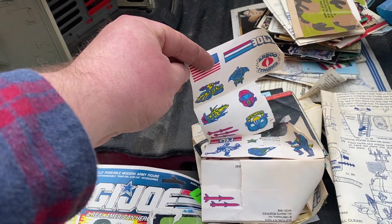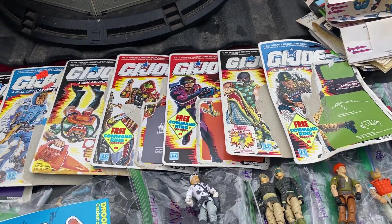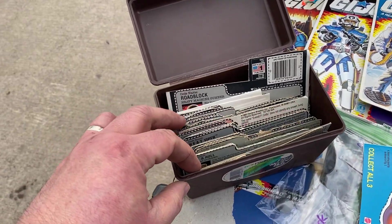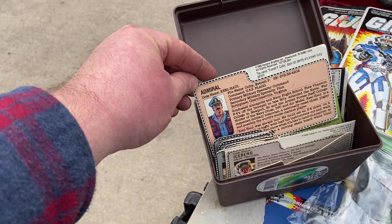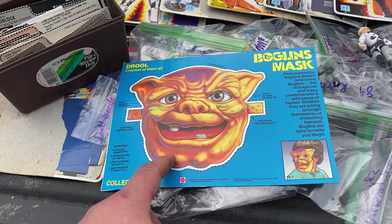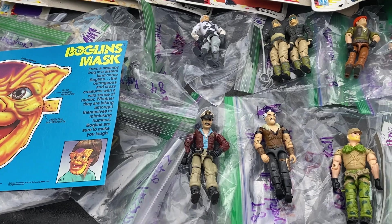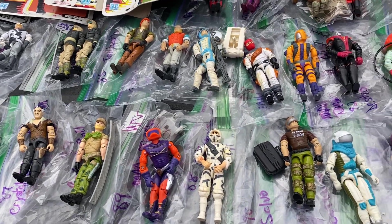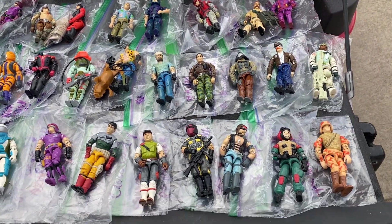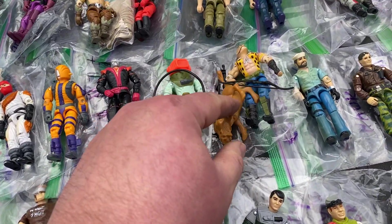I thought these were neat — these tattoos, which are pretty cool — and some file cards. This is a little bit newer than the Joes I usually collect; I usually do early 80s to maybe '85 or '86. There's a whole bunch of file cards, more parts and pieces of guys I haven't found yet, a Boglins mask — I thought that was pretty neat, maybe from a cereal box. Here's Keel Haul. A lot of these I hadn't seen before in my own personal collection, so I'll be adding some to it and trading off the ones I already have. This guy was kind of neat — all those crazy accessories.